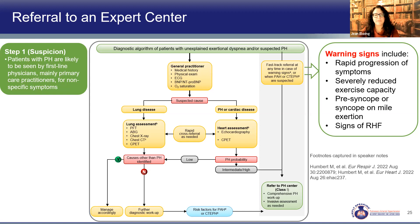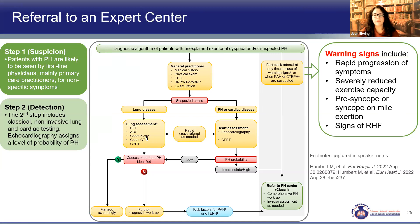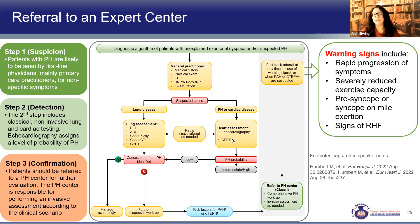If patients are more stable, we can take a little time to sort out why symptoms are occurring. We need to detect — look for lung or cardiac causes — and then confirm through the PH center. We'll start with routine testing, maybe lung assessment, PFTs, and an x-ray, but also think about doing an echocardiogram, which is the backbone of the PH workup. Getting an echo done earlier and reviewing all parameters can improve time to diagnosis.